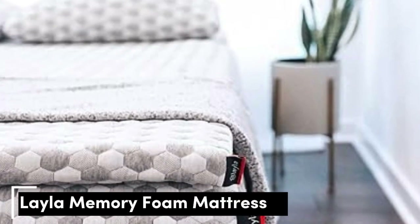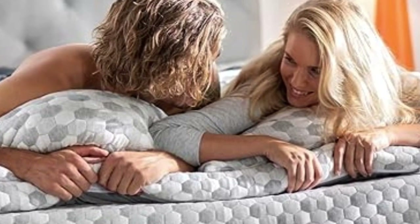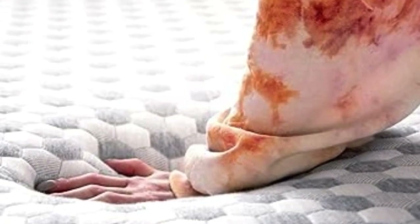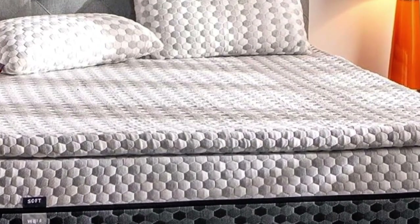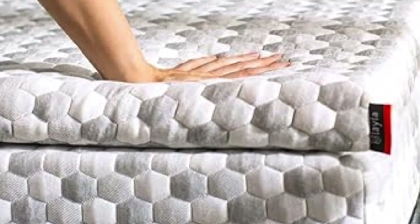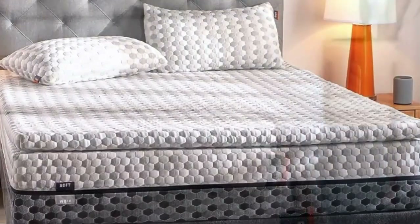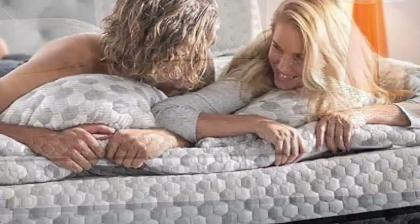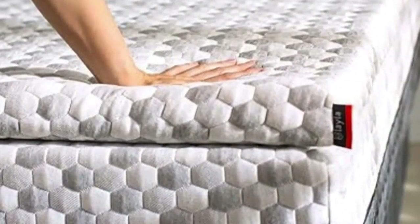Number 1. This mattress topper is the best option for those whose top priorities are curbing back pain and staying cool throughout the night. A lot of toppers out there claim cooling effects, but the combination of copper-infused memory foam and a cooling cover make this pick stand out from the rest. Its generous sleep trial and warranty indicate that the company knows this topper can deliver. Layla also offers free shipping and returns, so you can try the topper basically risk-free.